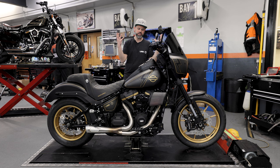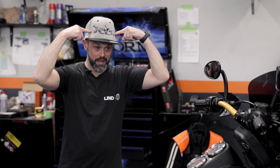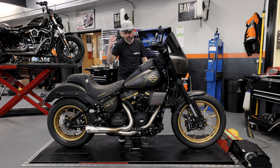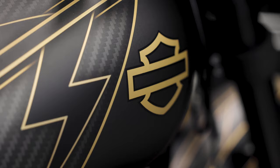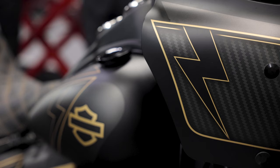Over to the tank — we took the tank and the console to our good friends at Image Design Custom. We went with a loose brief: a bit of a lightning bolt theme, and we wanted some gold to match the gold we did on the motor and the wheels. So here you have this amazing matte finish paint scheme with carbon fibre detailing, gold accents, a brilliant HD logo, and of course, as requested by Terry, lightning bolts all round.